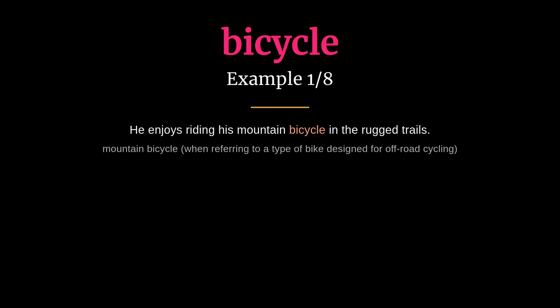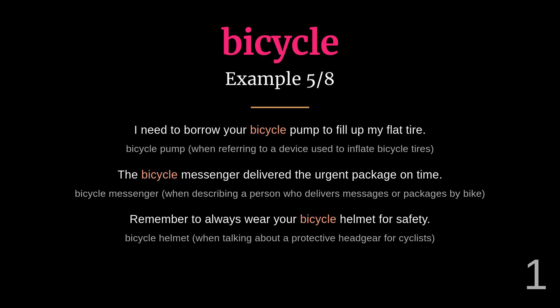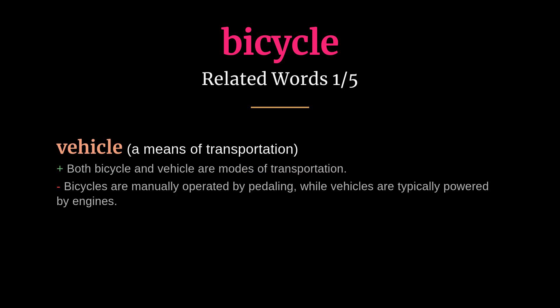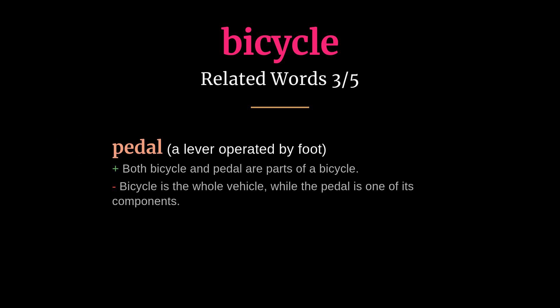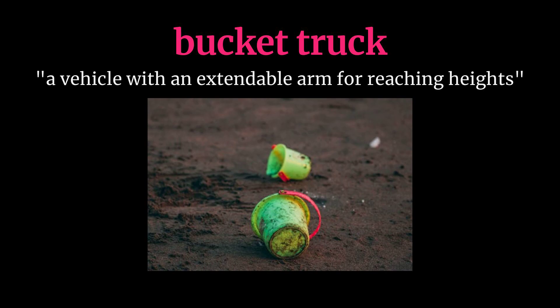Bicycle: meaning a vehicle with two wheels. He enjoys riding his mountain bicycle on the rugged trail. Make sure to use the bicycle lane when cycling on this street. Related words: vehicle, cycle, pedal, wheel, cycling.